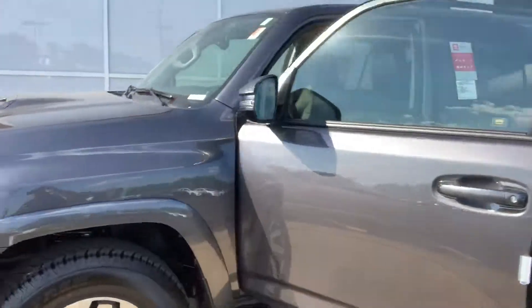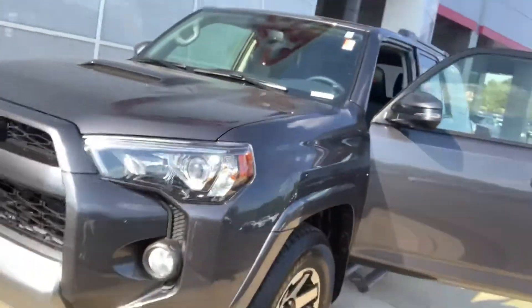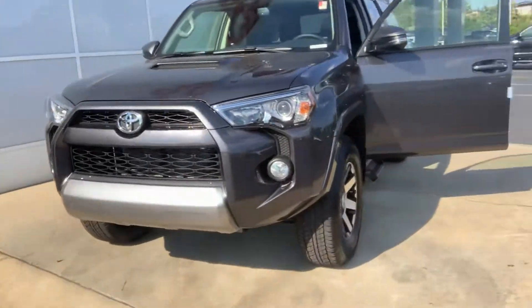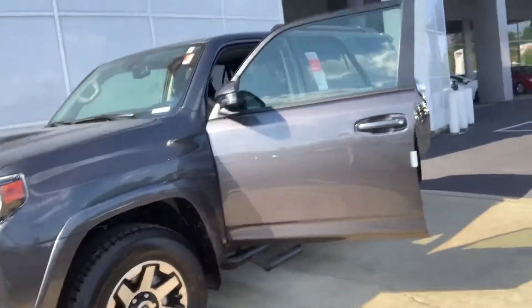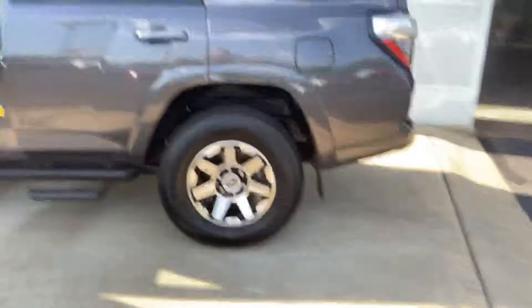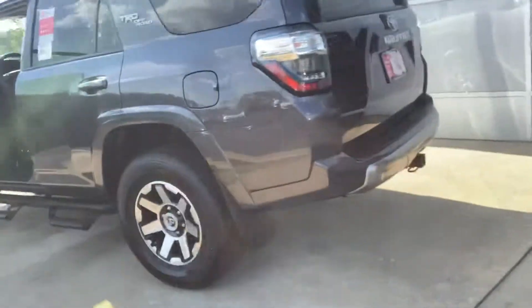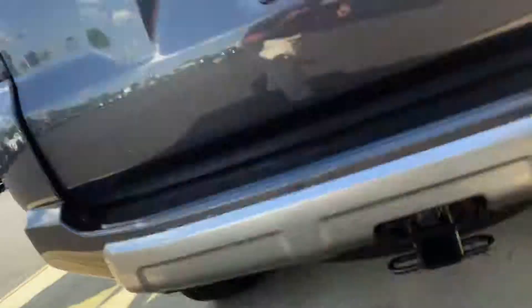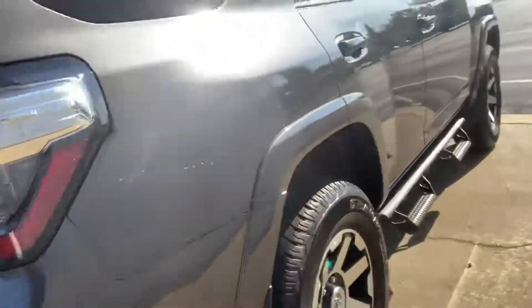As you can see, this is a beautiful 2019 TRD Off-Road 4Runner. Nice grille out here in front, very beautiful. Nice 4Runner badging there, Toyota badging, got a nice tow hitch there, backup camera, and nice step-up rails.